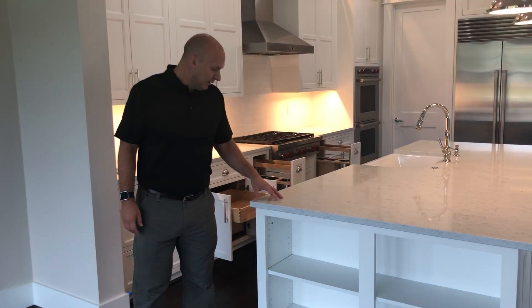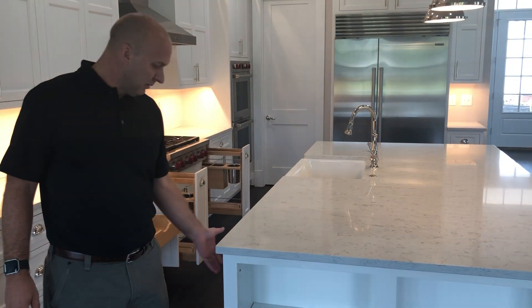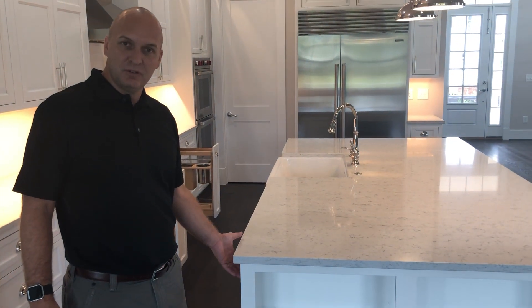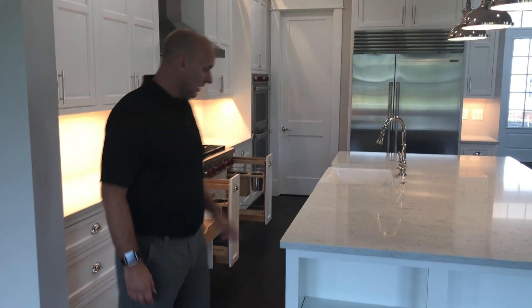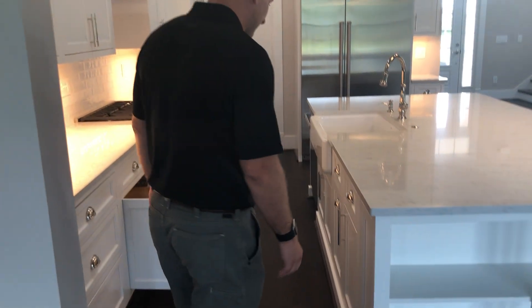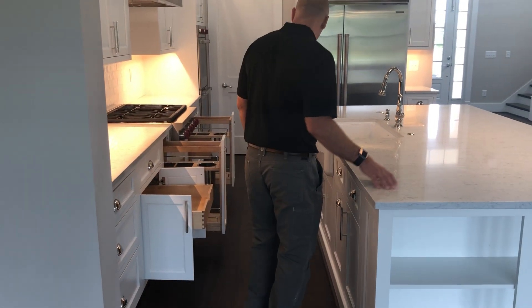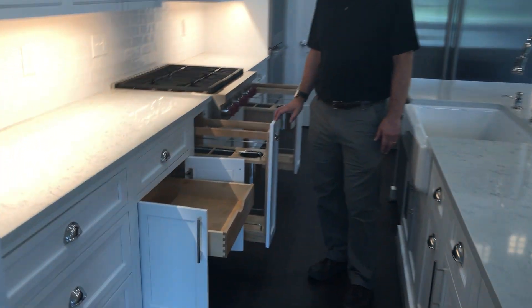For new construction builders, we will also do a kitchen design — we'll furnish the cabinets, install them, and supply the countertops. This is our Technostone Mountain White, one of our Capital Quartz collection. I thought I would just show you some nice features in this kitchen.